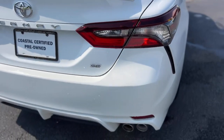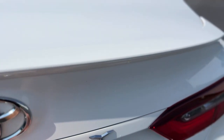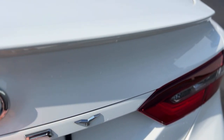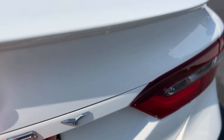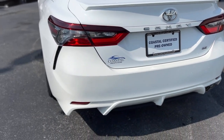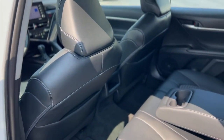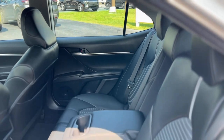This one is the SE trim level with dual exhaust. Same thing carries through on this side.